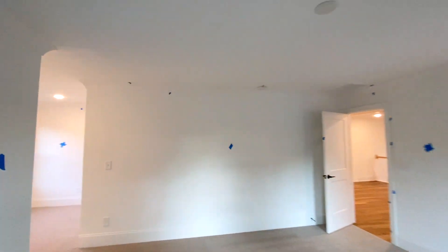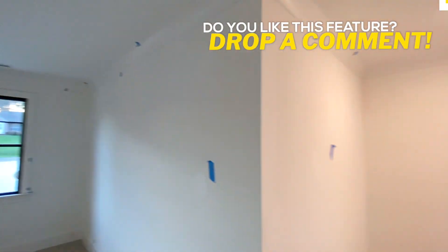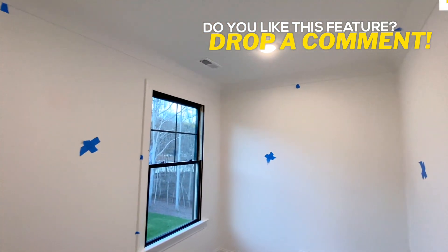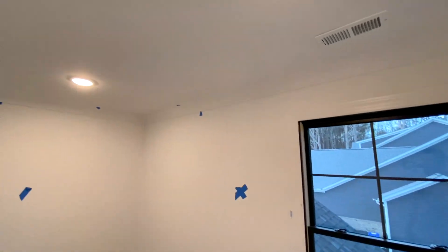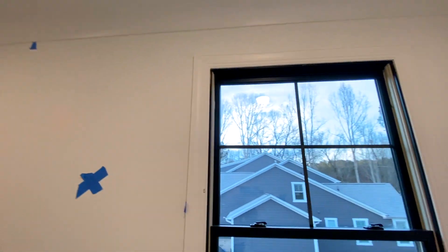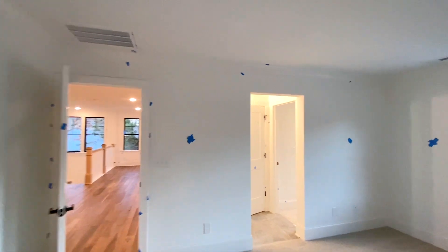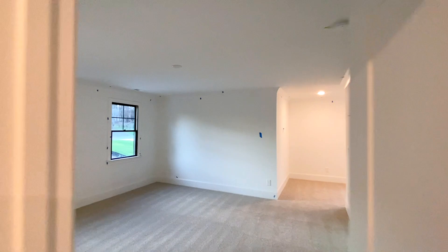In this second bedroom, you've got a ton of space, and this is actually one of my favorite bedrooms in this entire house — not only because of all the natural light and direct access to the bathroom, but also because you have this really cool reading area that's got its own can lighting above it. It's well lit and you've also got the window there. I could just really imagine spending a Sunday afternoon sitting back, enjoying the view and reading.